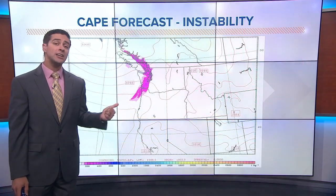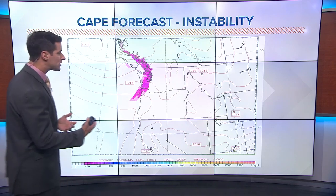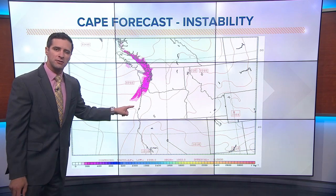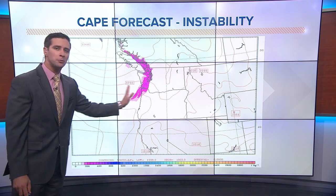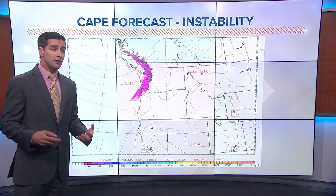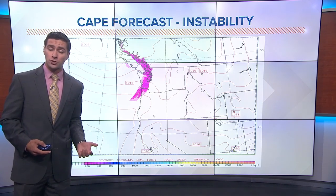We're going to focus more on instability. This is a forecast map showing Convective Available Potential Energy, or CAPE — basically, how unstable the atmosphere is. We had just modest amounts of CAPE into Western Washington as that front pushed through late yesterday afternoon into the evening hours. The more CAPE you have, the more energy you have available for storms.